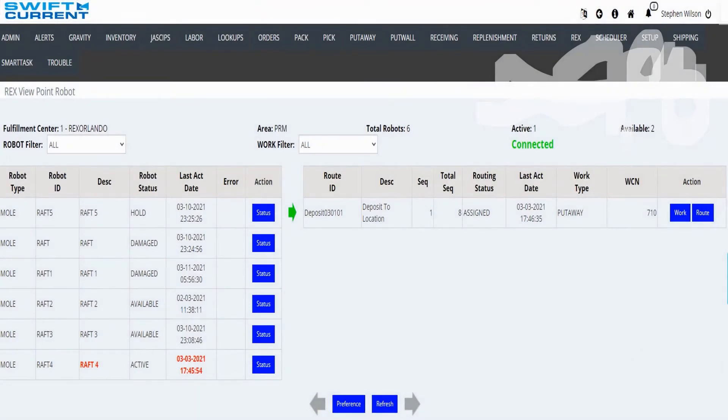Once work is assigned, there is a viewpoint option that allows you to see all the work that each RAFT unit is currently assigned, as well as its status. In this example, you can see that I have one active RAFT unit that is currently taking longer than anticipated, causing an alert. These alerts are configurable based on your requirements and can be set up to display and push out any way desired.